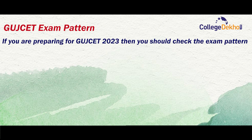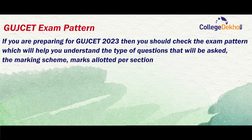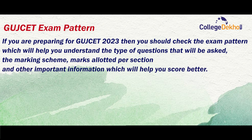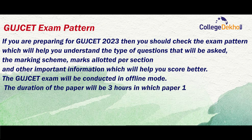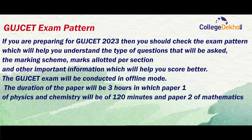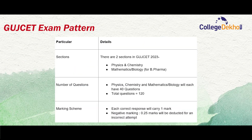If you are preparing for GUJCET 2023, you should check the exam pattern, which will help you understand the type of questions that will be asked, the marking scheme, marks allotted per section, and other important information to help you score better. The exam will be conducted in offline mode. The duration is 3 hours — Paper 1 of Physics and Chemistry is 120 minutes, and Paper 2 of Mathematics is 60 minutes. The paper will be asked in English, Hindi, and Gujarati languages. You can check other details related to the exam pattern on the table shown on screen.